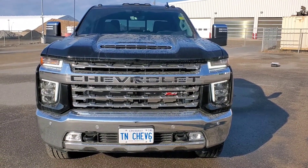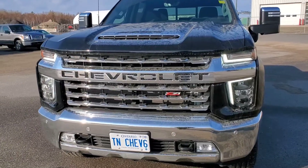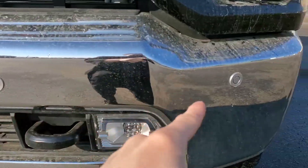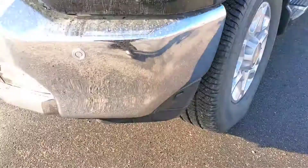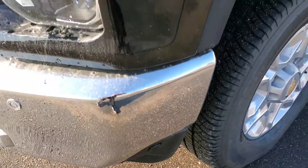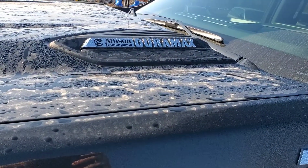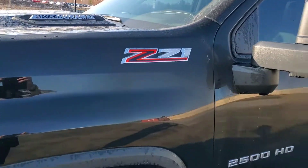Here is a front look at our 2021 Chevy Silverado 2500 LTZ model. You have your front parking sensors at the very front, your fog lights, and your block heater just right here on the bottom left. This vehicle is equipped with a 6.6 liter Duramax engine and a 10-speed automatic transmission.